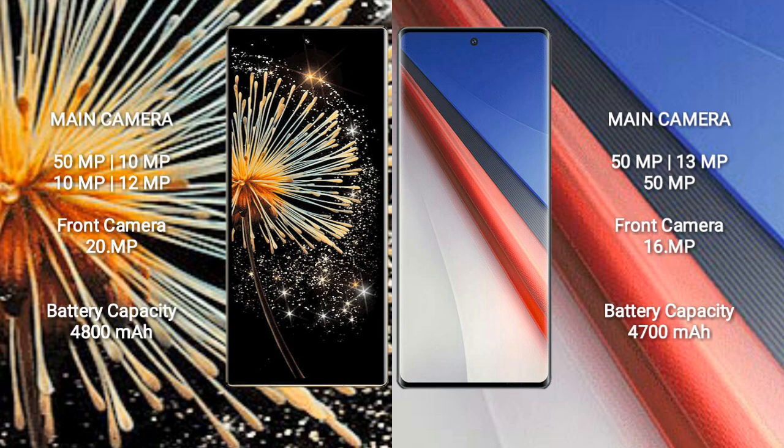Xiaomi Mix Fold 3 has a 4,800mAh battery with 67W fast charging support. Vivo iQOO 11 Pro has a 4,700mAh battery with 120W fast charging support.